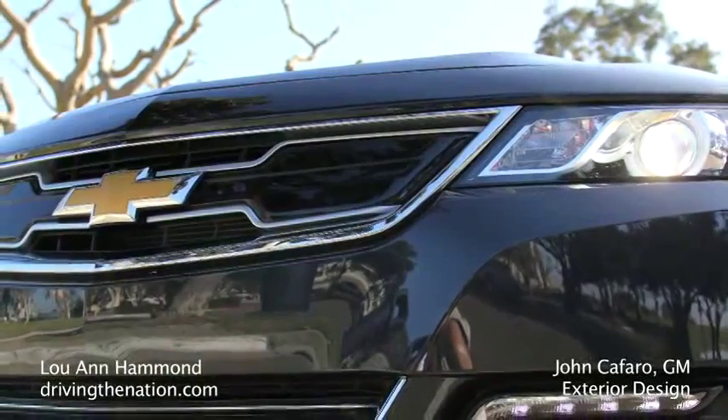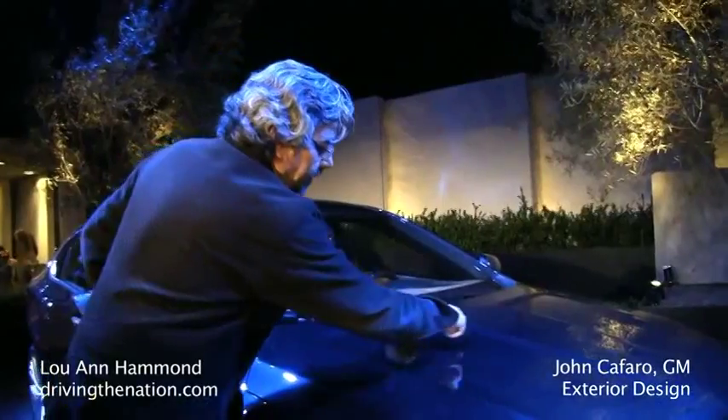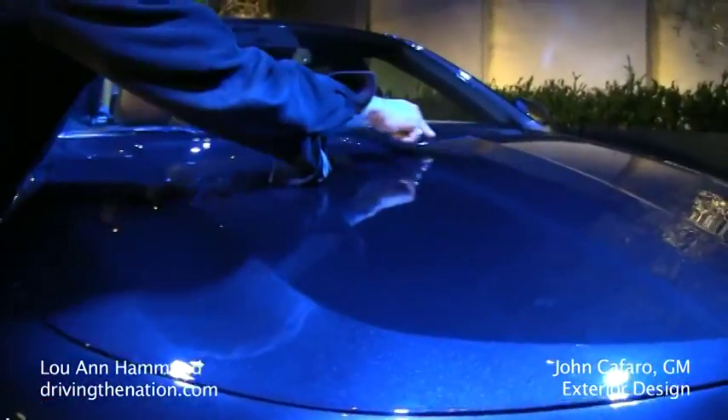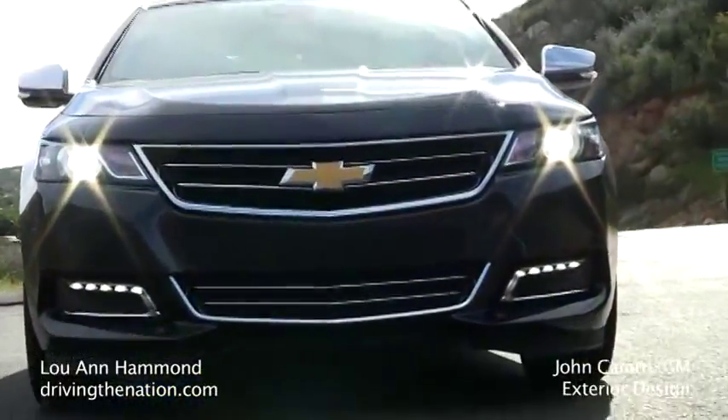A little bit of the Power Dome hood. We have a very, very strong 3.6 liter engine underneath here, and it just kind of flows through, returns, and then the strong Chevrolet centerline crease line, which is a big signature on all Chevrolets.